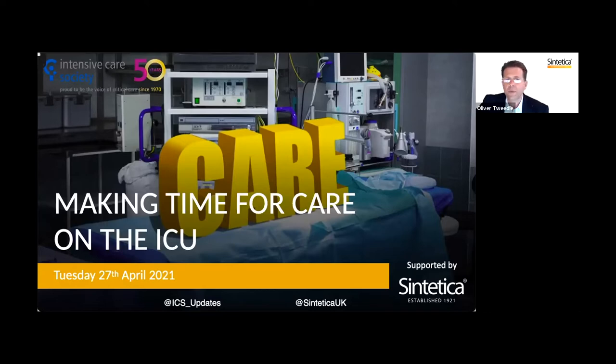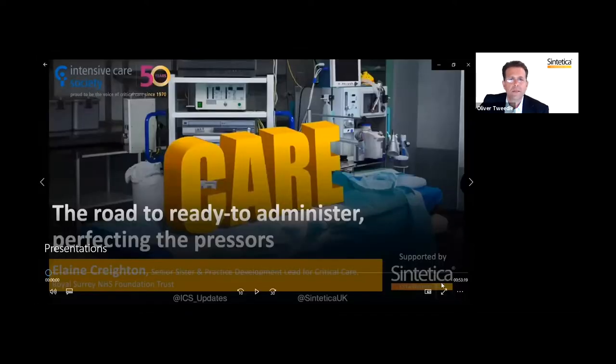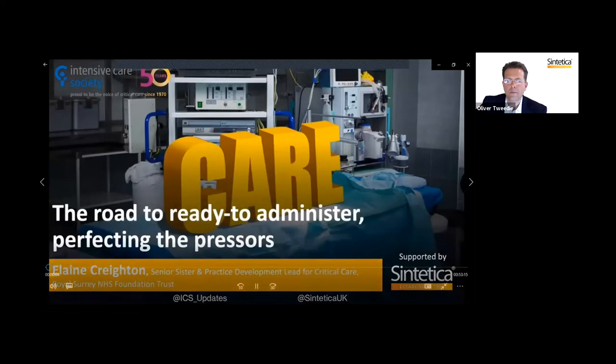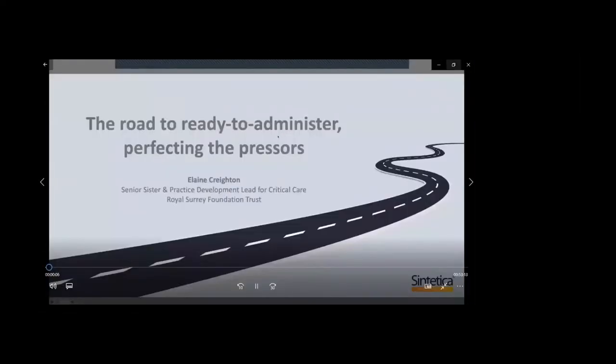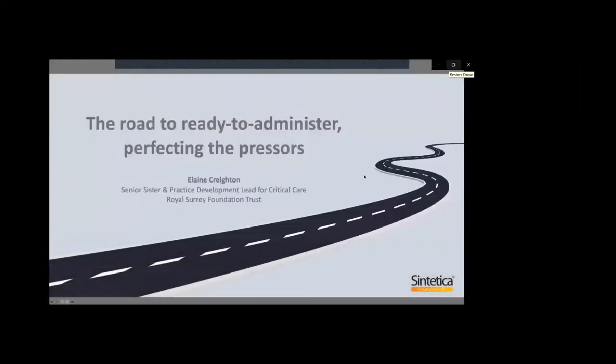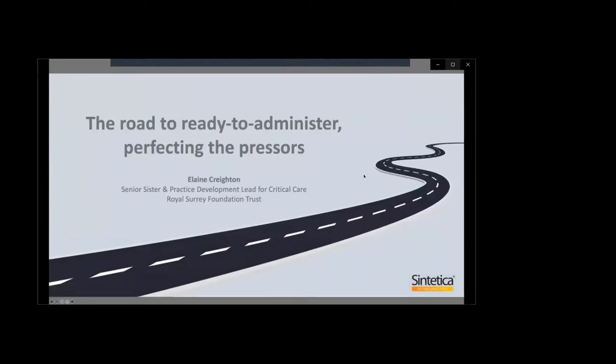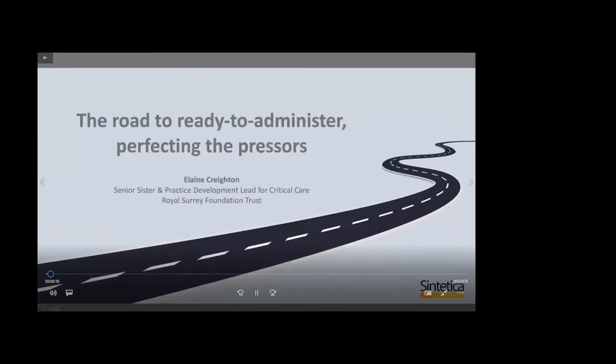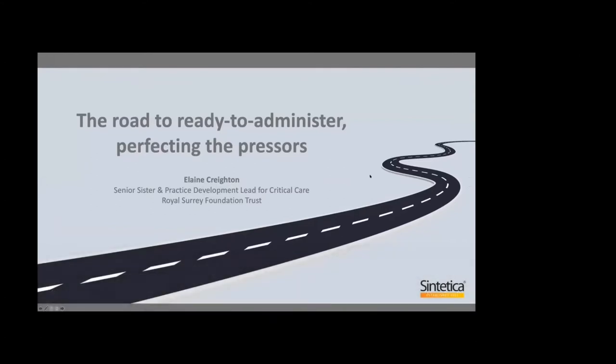Our first speaker is Elaine Crichton, Senior Sister and Practice Development Lead in Critical Care. Hello, my name's Elaine Crichton, more commonly known as Squirrel to my friends and work colleagues. I'm a Senior Sister on Intensive Care at the Royal Surrey Foundation Trust, coming up for my 27th year working here, and I've been a Senior Sister for the last 20 years.